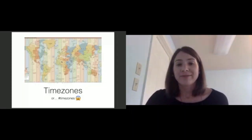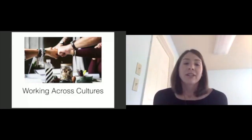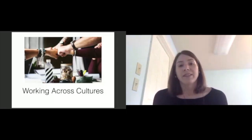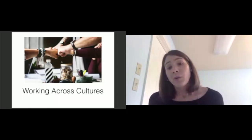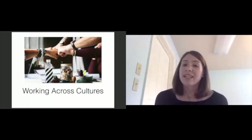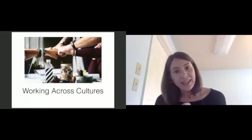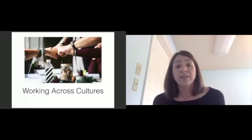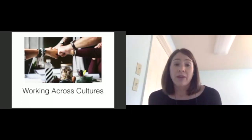The second challenge is communicating across cultures. Similar to working asynchronously, one of the benefits of working remotely is that we're not bound by location. We can and do develop working relationships across nationalities, cultures, religions, and languages. These relationships can spark dynamic, innovative work that's only possible when you draw together teams from very different backgrounds, but it can also raise challenges around the way we communicate with each other.